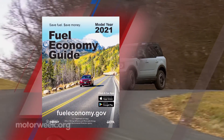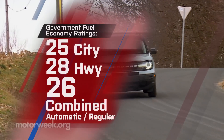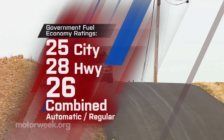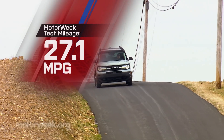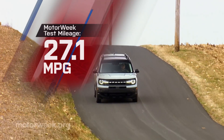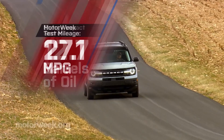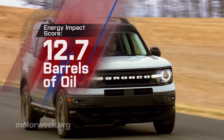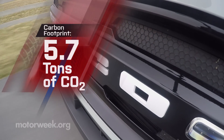Bronco Sport government fuel economy ratings with the 1.5-liter turbo are 25 city, 28 highway, and 26 combined. We got a good 27.1 miles per gallon on regular. For an average energy impact score: 12.7 barrels of yearly oil use with 5.7 tons of CO2 emissions.